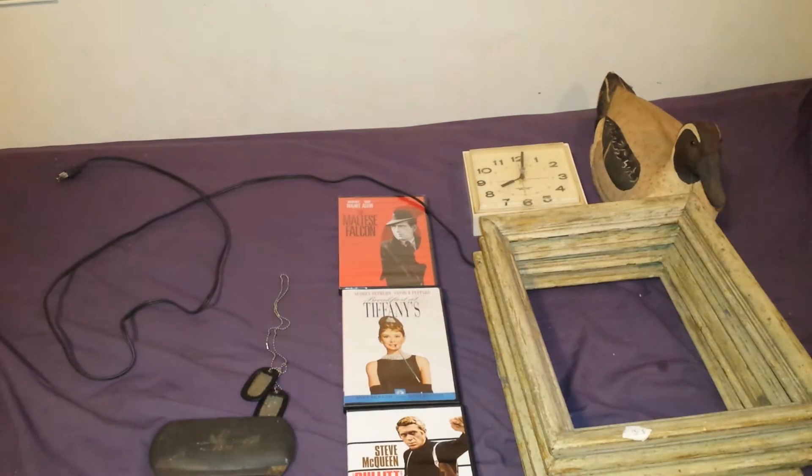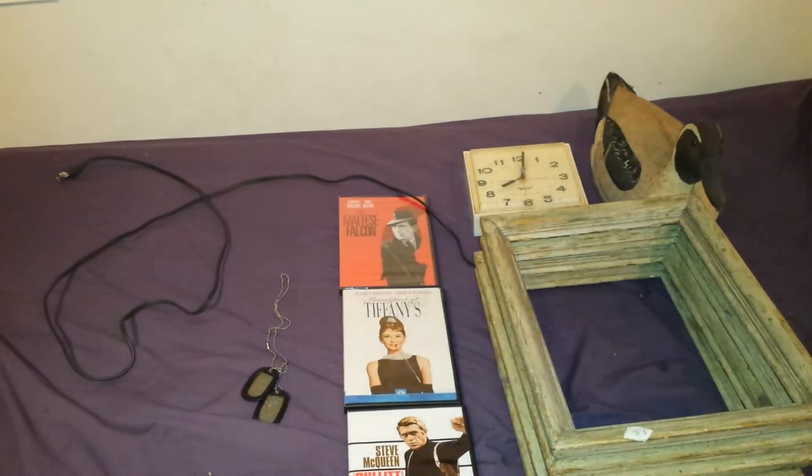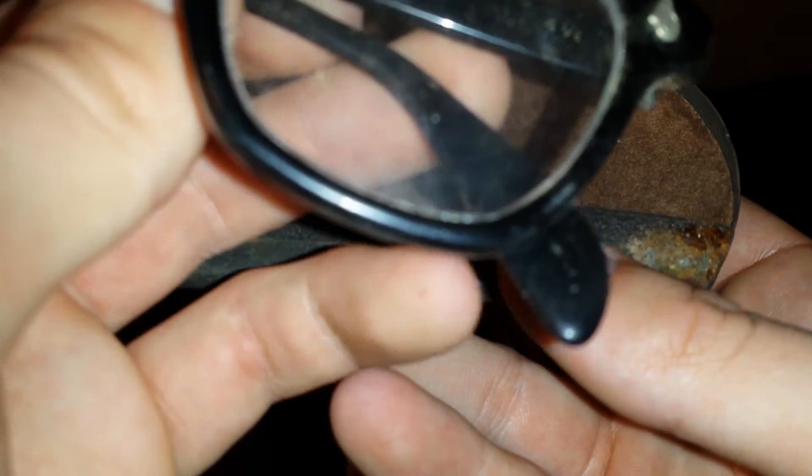Alright, now let's get to the estate sale stuff — and you can probably hear Jingle Bells playing right now. So this is a metal goggles case. Again, it was 76 cents. Inside it were these glasses, and they have one of the guys' names carved into them. If you guys can see, it says 'Steve' up there — that's one of the kids' names growing up. And they're made by the American Optical Company.